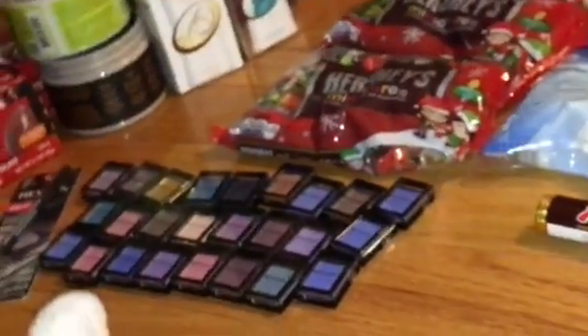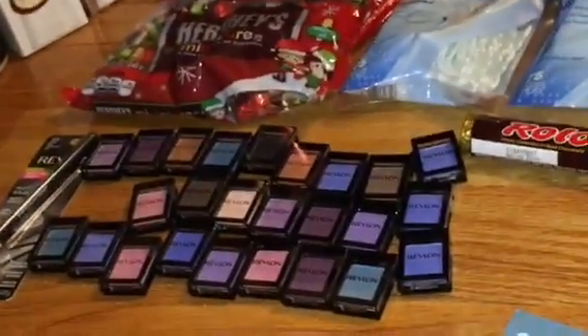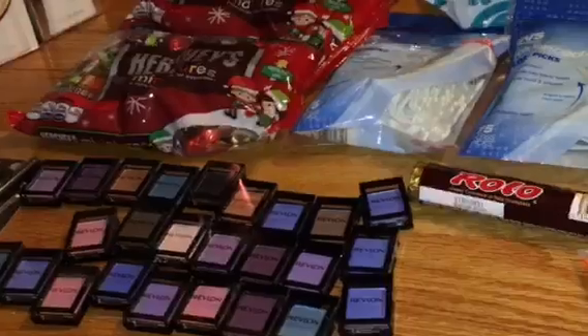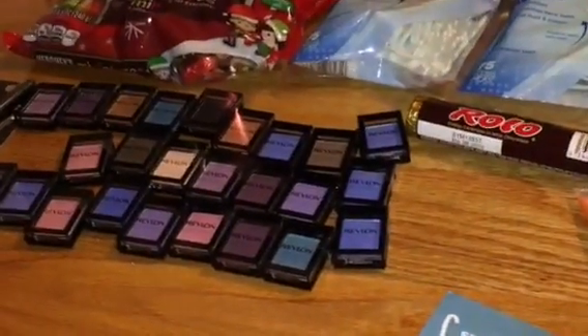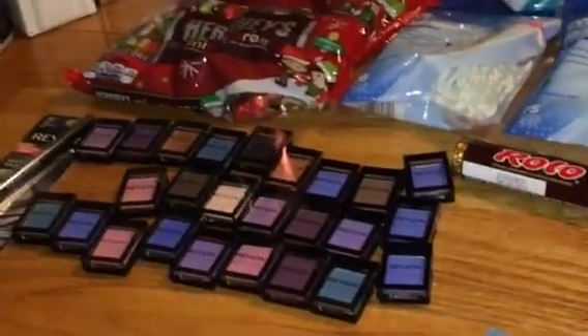Here is the Revlon deal that you've probably been seeing all over the place. I got a ton of them. It's spend $10, get a $4 extra buck, limit six per card. I maxed the deal out on one card and started it on another card. They are $3.49 and there are $3 coupons. I'm actually going to make this a part two because I'm over 15 minutes, so stick around for part two.